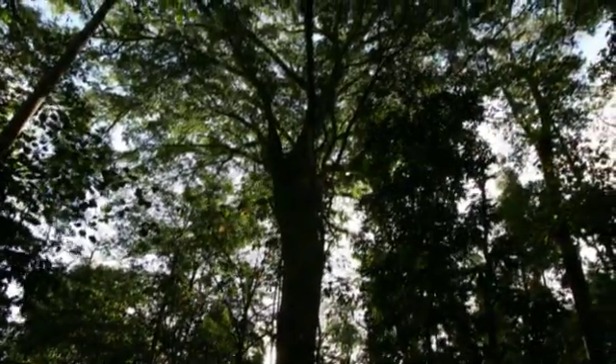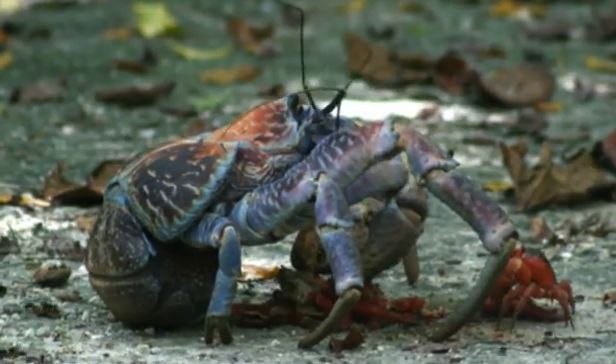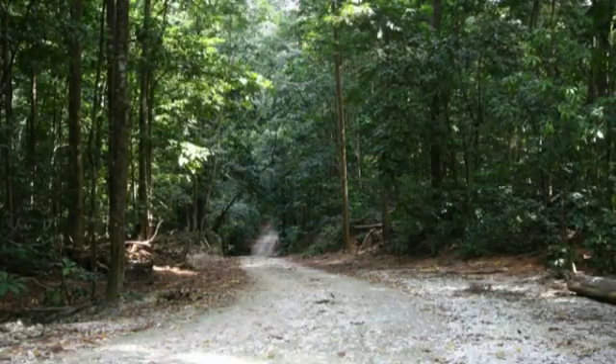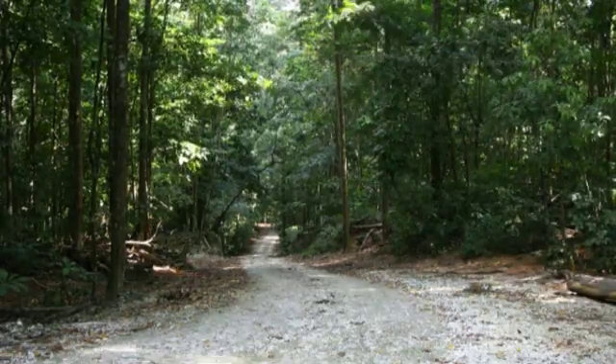Captivated by the beautiful forest and its intriguing creatures, we returned to the island many times over the next two years. The 3D time lapse gave an exceptional insight into this incredible place and the fascinating red crabs.